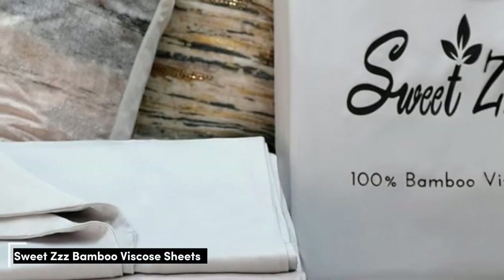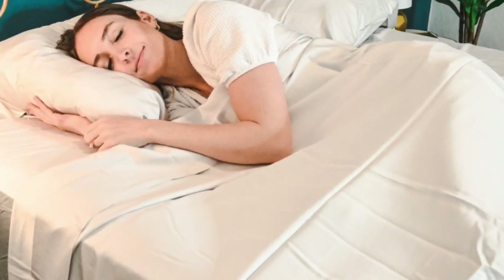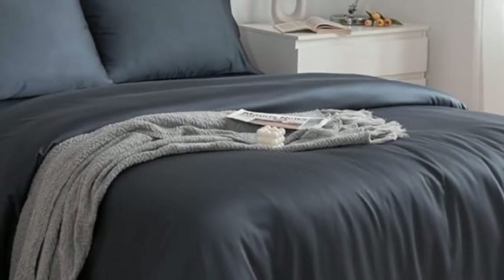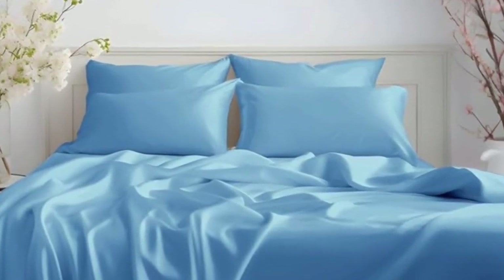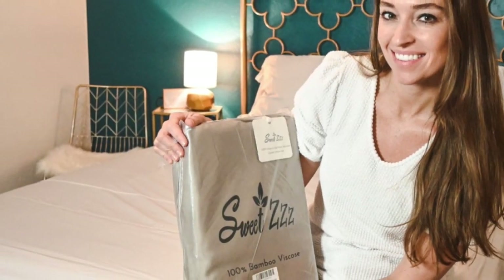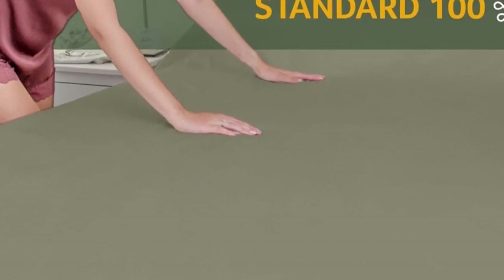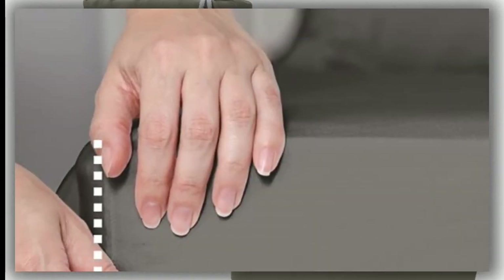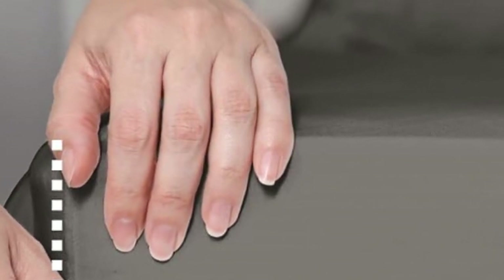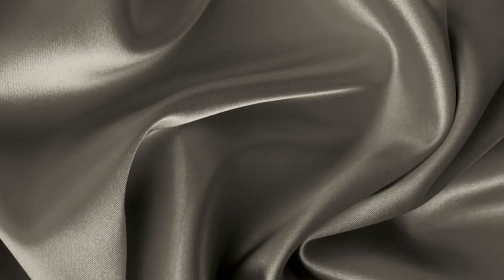Number 4. When you think of bamboo sheets, you may assume that means they're automatically organic, but Sweet ZZZ takes the extra step — they're 100% viscose from organically grown bamboo and Ecotex Class 1 certified. Thanks to its quality materials, the Sweet ZZZ sheets should feel soft to the touch, and are certified as safe for people who have sensitive skin. On top of being super soft, the Sweet ZZZ sheets are also cooling and offer temperature regulation, which is essential for hot sleepers. They come in a wide range of sizes and colors, have 15-inch deep pockets, offer a 50-night sleep trial, and if you love your sheets, Sweet ZZZ offers a lifetime warranty.